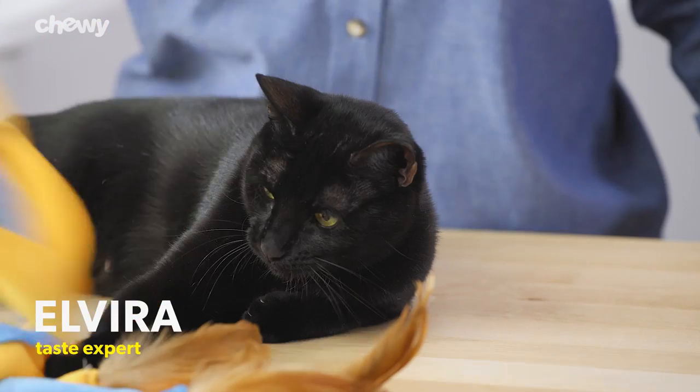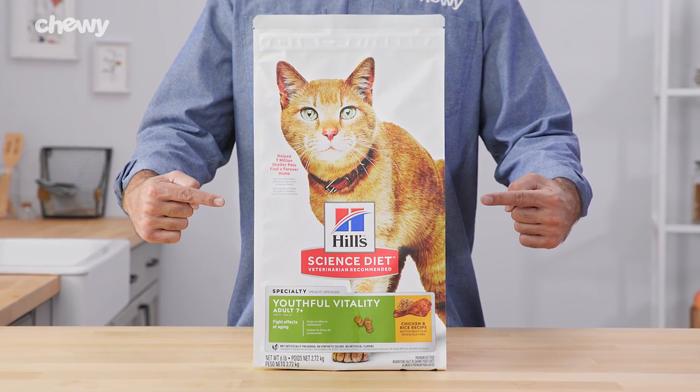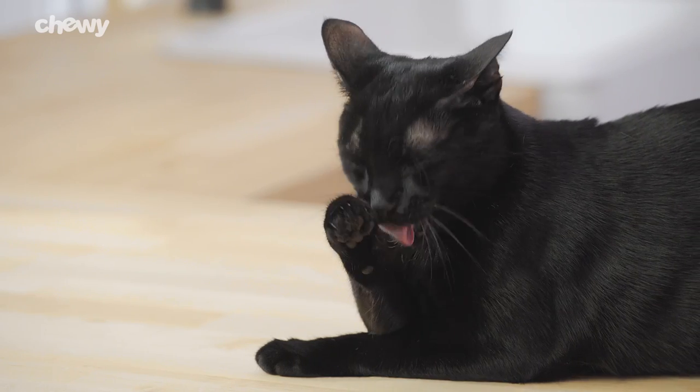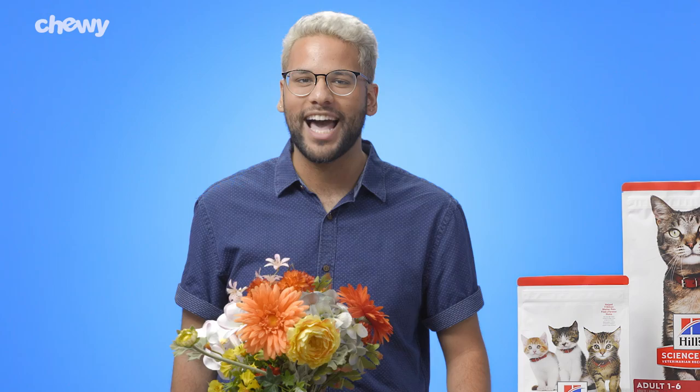If you want your adult cat to feel more like a spring chicken, the Youthful Vitality Chicken recipe for adult cats seven years and older features nutrients that can help support the spring in her step and to sustain energy and vitality.